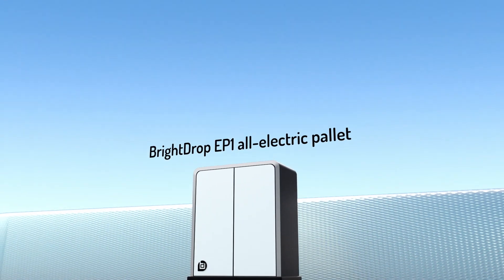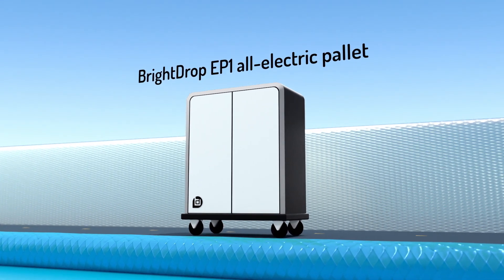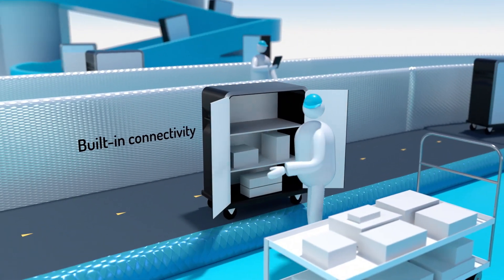This is no ordinary delivery system, and this is no ordinary shipping pallet. It's the BrightDrop EP1 e-Pallet, and it's part of an electrified and connected delivery ecosystem.